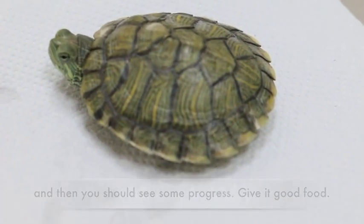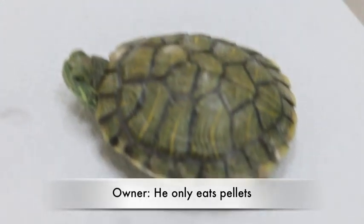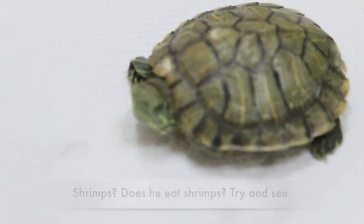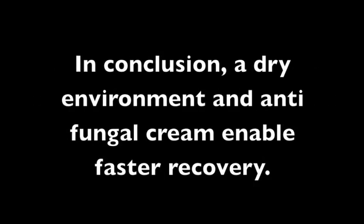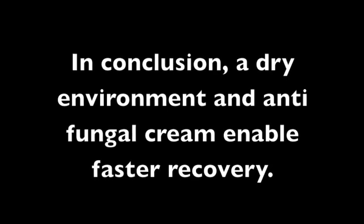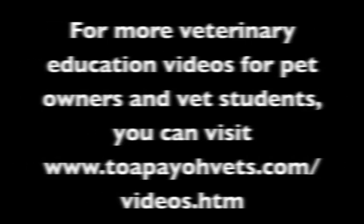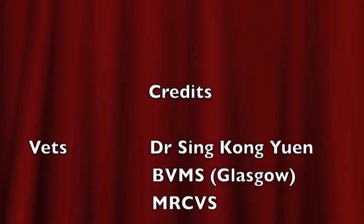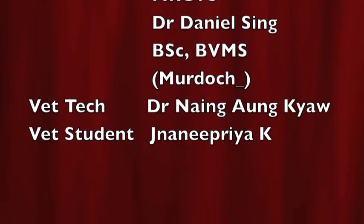Good food is also important. He only eats salad — try shrimp and see if he eats it. In conclusion, a dry environment and anti-fungal cream enable faster recovery.